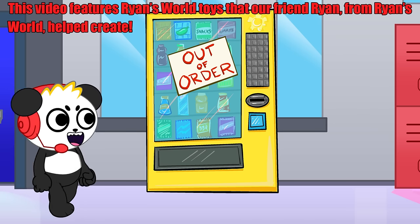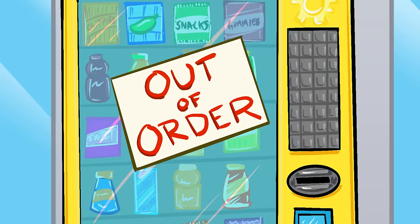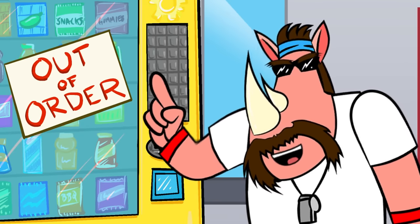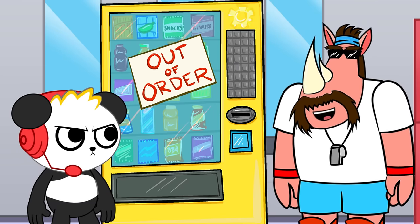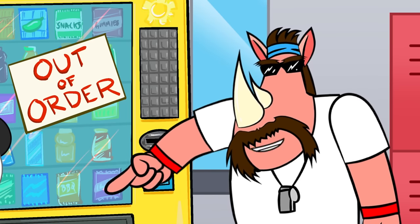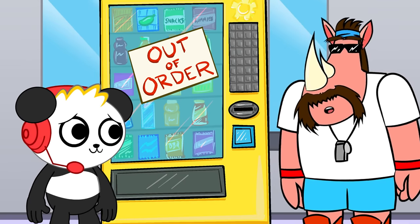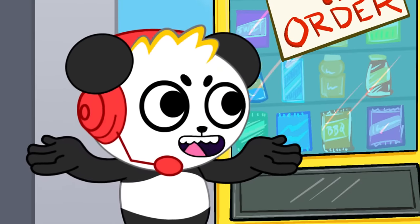It's snack time! But the vending machine is out of order. I really want some of them jalapeño chips. This old vending machine is always out of order. Hey, I know a guy that might be able to help us out. Can you get us a new vending machine? They don't call him the vending machine king for nothing. What are we waiting for? Let's give him a call.